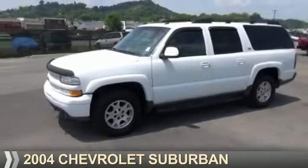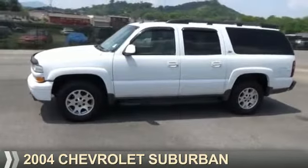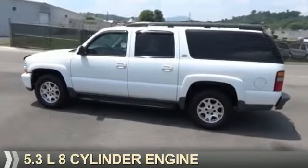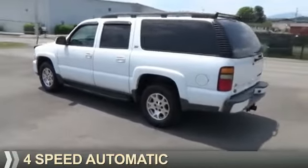Presenting the 2004 Chevrolet Suburban. It's powered by 4-wheel drive, a 5.3-liter 8-cylinder engine, and a 4-speed automatic transmission.